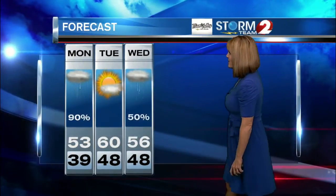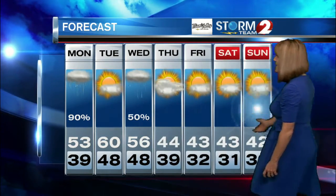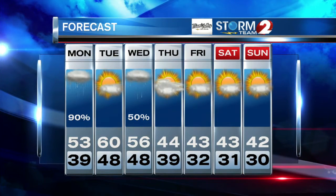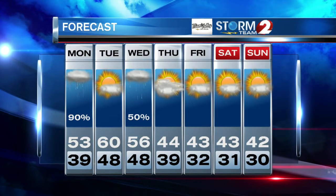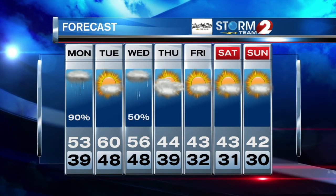Tomorrow will be a nice mild day, breezy as we hit 60. On Wednesday the next system moves in, so temperatures are back in the 50s for highs with a good chance for rain. In your Storm Team 2 7-day forecast, that's the system that'll usher in some cooler weather for the end of the week and the upcoming weekend, with highs in the 40s and lows down near freezing.